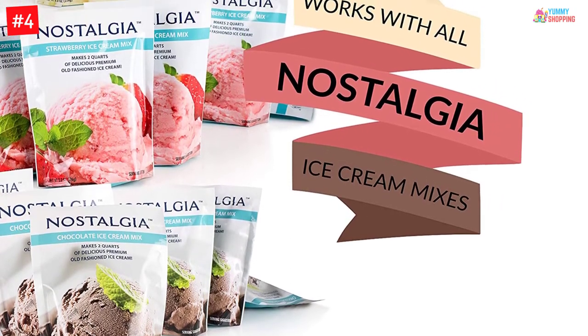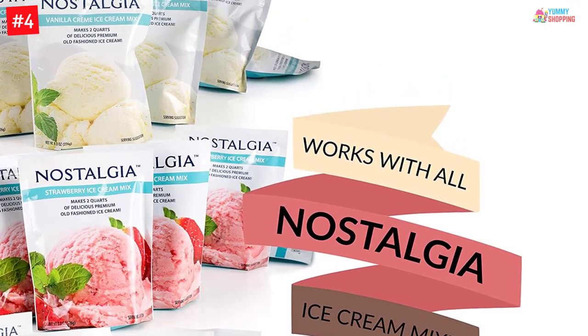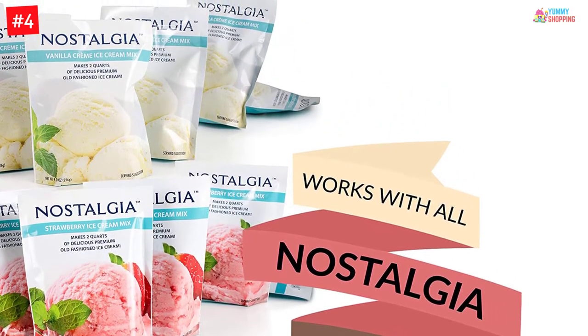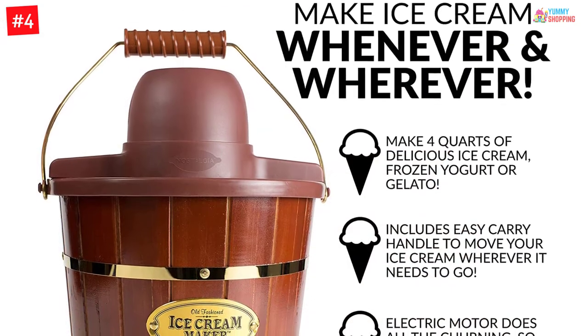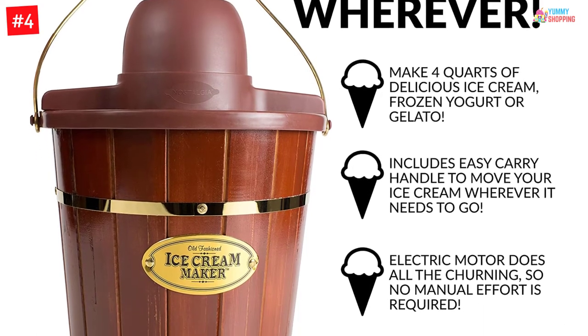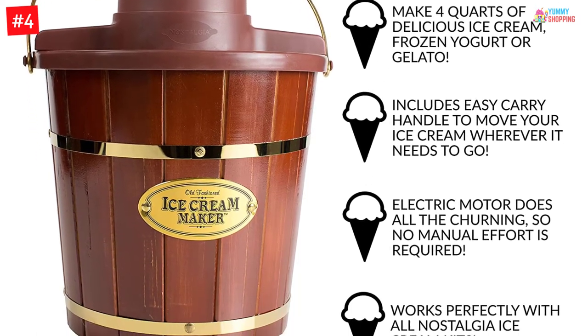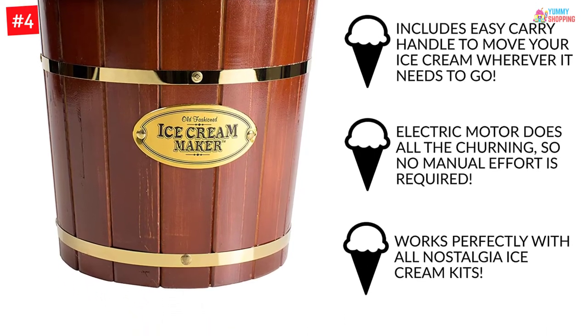It is quite easy to operate this machine. Simply put all ingredients inside the canister and place it inside the bucket with the required salt and ice. The machine will churn out delicious frozen yogurt in 30 minutes. While the machine is doing its job, you can check it through the see-through lid at the top. The wooden body has a plastic inner lining for a dual layer and is also easy to clean.